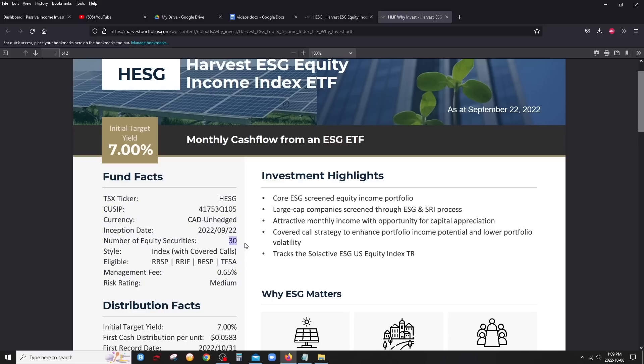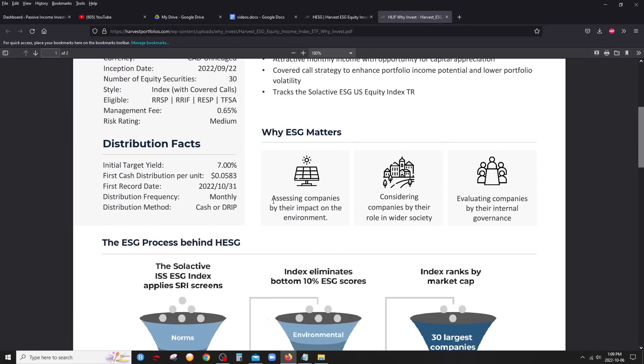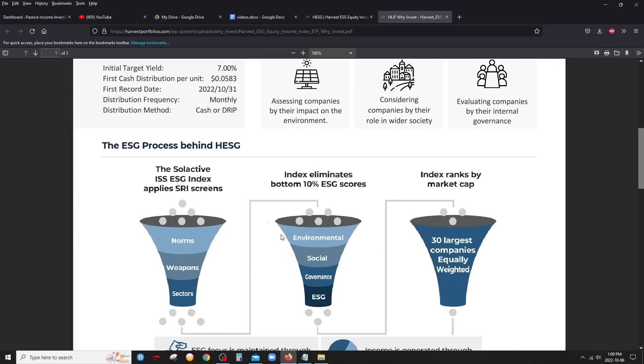Harvest ETFs typically have 20 holdings, although their new Canadian one HLIF has 30, and I applaud that. I love the fact that this one also has 30. They have their own ESG metric here — they score companies on norms and weapons, so you can expect pretty much no oil and gas companies, no companies that have to do with gambling, things like that.